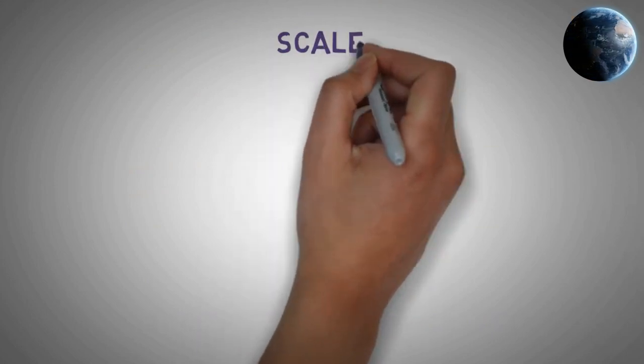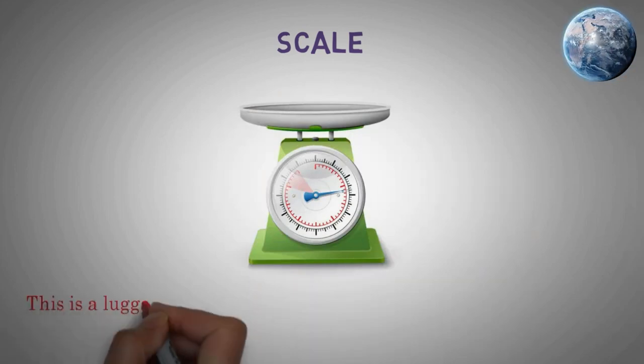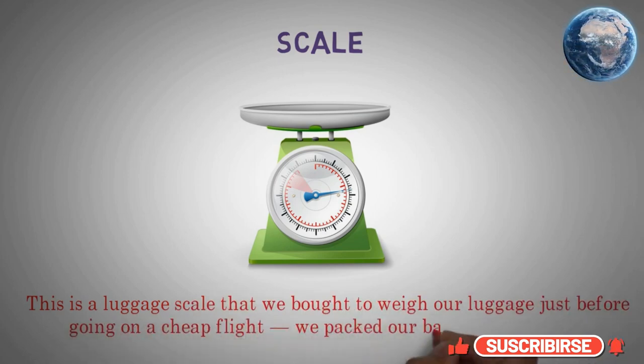Scale. This is a luggage scale that we bought to weigh our luggage just before going on a cheap flight — we packed our bags to exactly 8 kg.